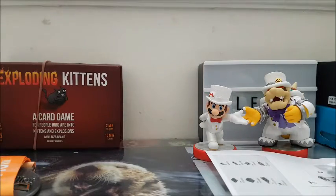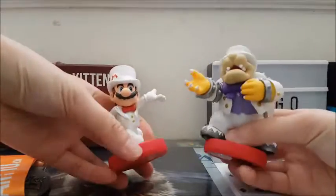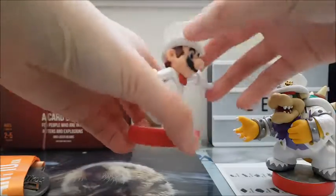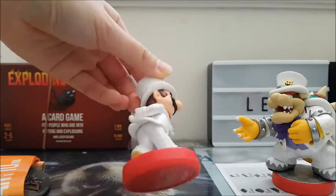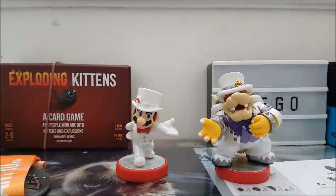Next, I picked up a pack of Nintendo Amiibos from Valley Village. I think this was $3.99 for the two, which is pretty good because I think these go for $20 or $25 new. This is Mario in the wedding outfit and Bowser. I think this came in a three-pack and there was actually Princess Peach in the wedding outfit as well.